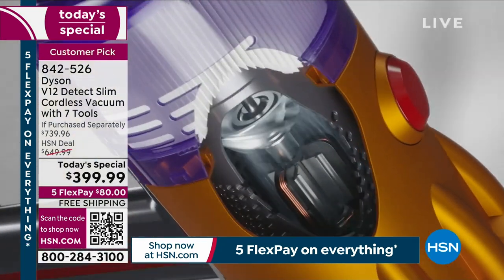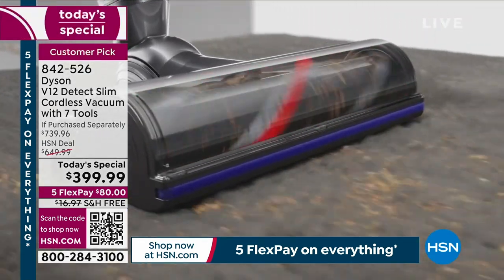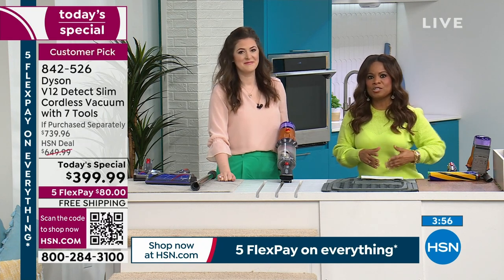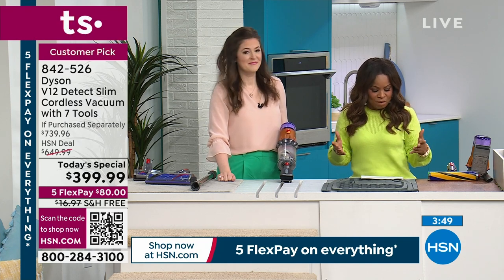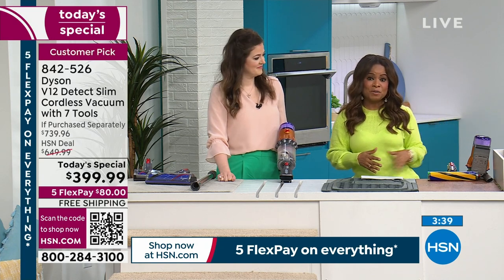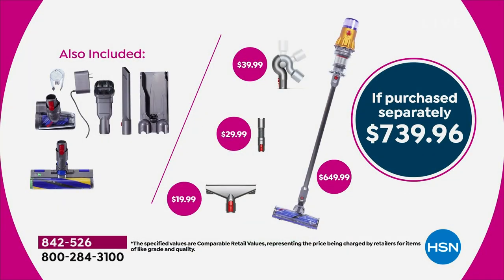Why buy this one? It's Dyson's most compact, Dyson's most intelligent, with the most latest technology at the best price on the market. Just $80 with free shipping and handling and a 60-minute run time. Shop our QR code, our app, or visit HSN.com — but don't miss this big day. We are $300 less than market value. You'd pay over $739, possibly $739.96 — your price today is $399.99. That's why so many people are shopping.